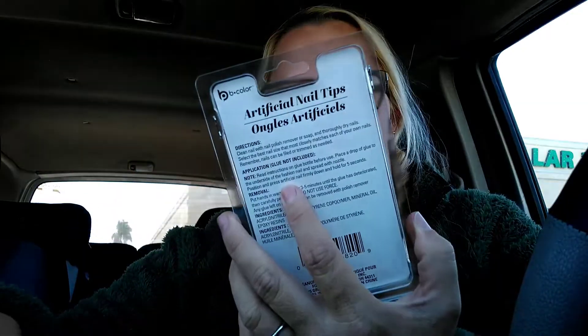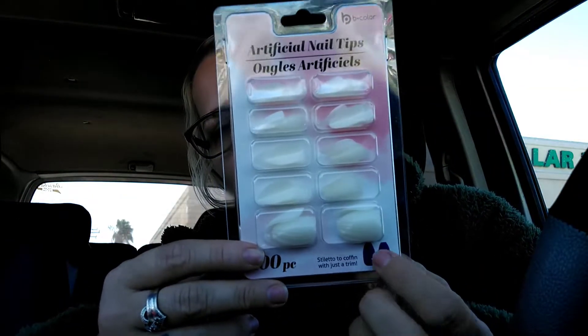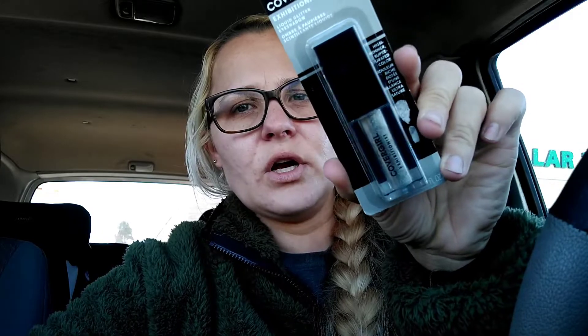Elizabeth got these artificial nails by B Color in coffin and stiletto style — originally stiletto but she can cut the top to make it coffin style. There are 100 pieces in here. She also got some super glue gel for her nails; I prefer super glue over nail glue because it lasts longer. I also spotted Cover Girl Exhibitionist liquid glitter eyeshadow in Twinkle Town — it's a pretty silver color.